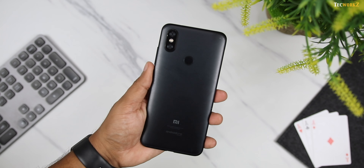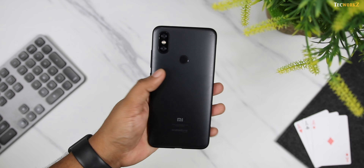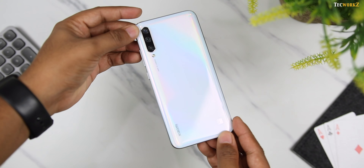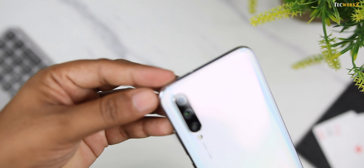Mi A2 came with a unibody metal back, which made it very durable. I have dropped this one a fair amount of times in the last year, and you can see the scuff marks at all the corners, but it fared pretty well and survived all those drops like a champ. Mi A3 on the other hand comes with a curved glass back, which makes it feel more premium than the Mi A2, but it also makes it a lot more fragile.